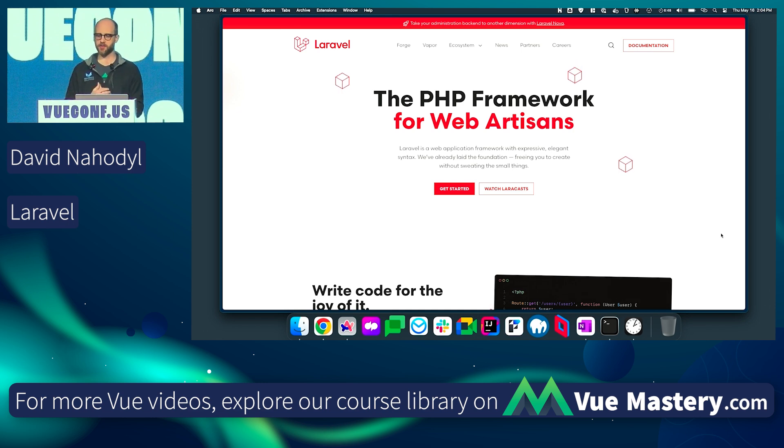According to the JetBrains developer survey in 2023, of PHP developers using frameworks, 61% were using Laravel. So it's hugely popular. It's been around for many, many years. It's widely adopted, widely supported. So why would you choose Laravel?